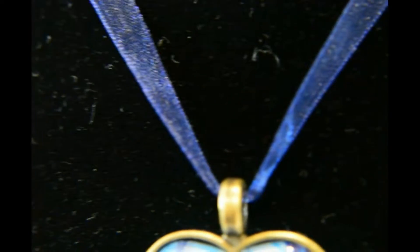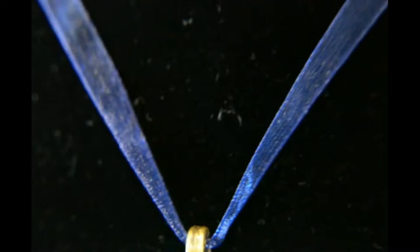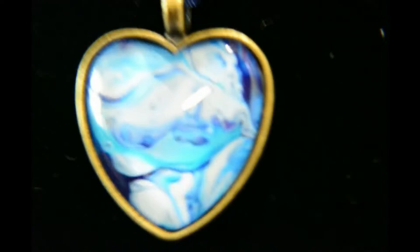Hello, thank you for dropping by. I'm just showing you one of my pendants. It's on an iridescent dark navy blue ribbon and the colours in this are quite beautiful.